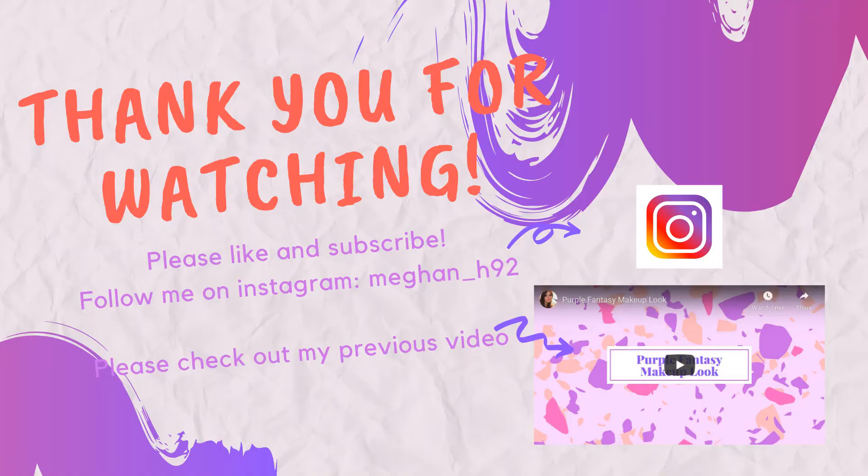I just love this film — it's so magical and Belle was my all-time favorite Disney princess. That's it for my self-care routine — thank you for watching, guys! Please like and subscribe, follow me on Instagram, and check out my last video. I love you guys, bye!